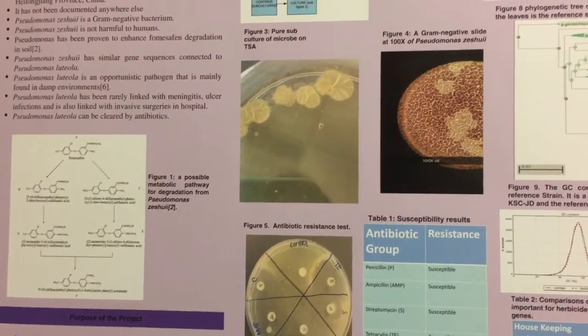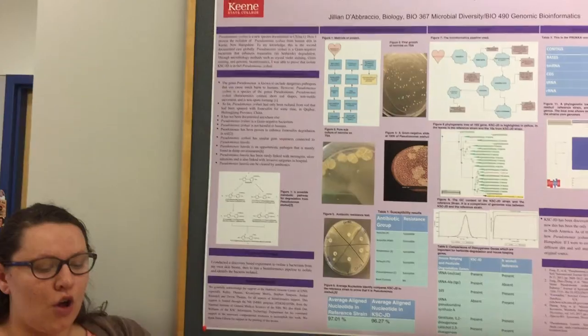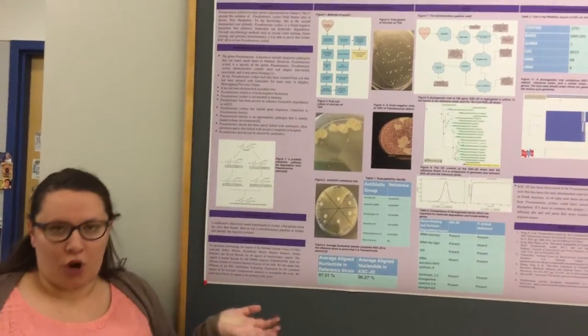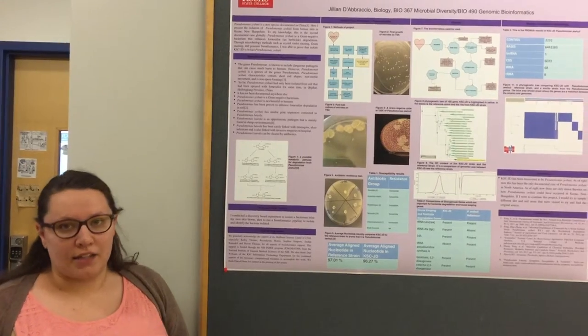What's cool about the colony morphology of mine is they're smooth on the edge but they're kind of ridged, like a piece of broccoli. But they look dried up even though they're subcultured the next day.